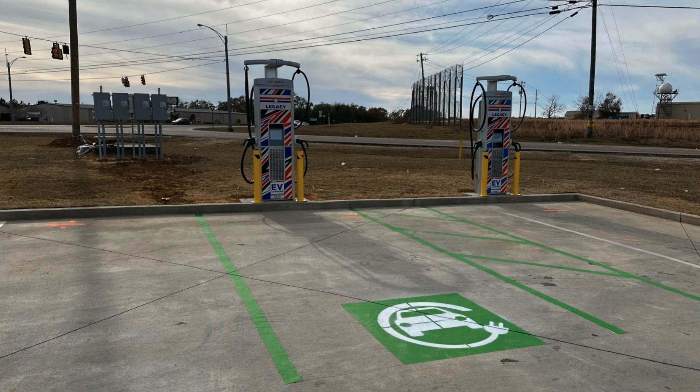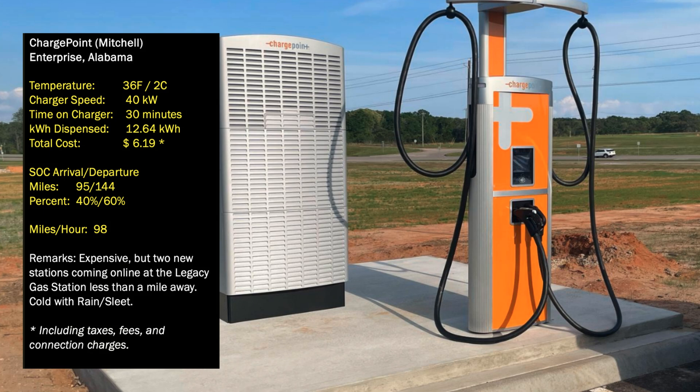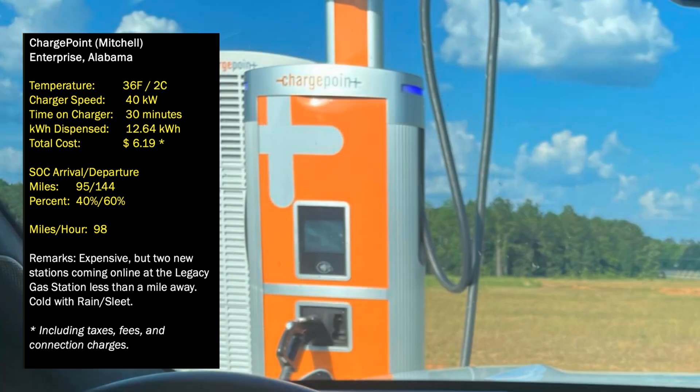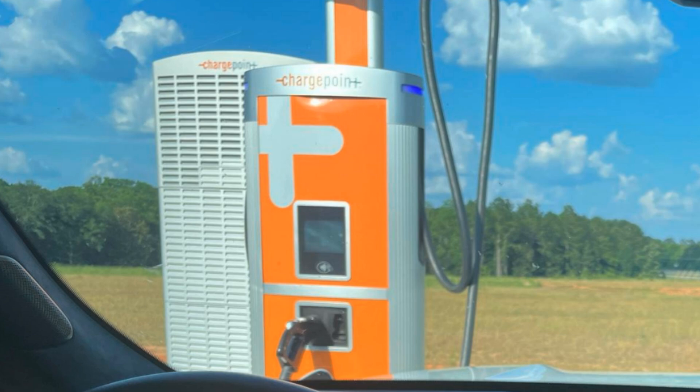The temperature was 36 degrees Fahrenheit that morning. We got up to a 32 kilowatt speed. The time on the charger was 30 minutes. We added 12.64 kilowatt hours for a total cost of $6.19. We arrived with 95 miles on the guess-o-meter and left with 144 miles — that's from 40 to 60 percent — but we were still charging pretty slow, only 98 miles per hour. Remember, the battery was still pretty cold, but it did charge better than the charger in Peachtree Corners the day before.